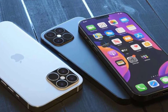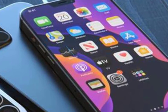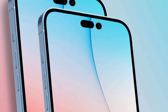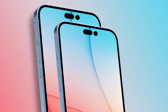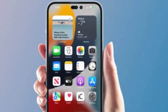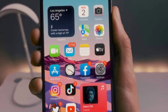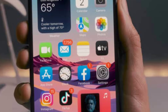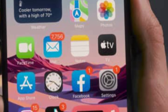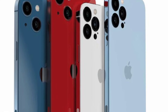The iPhone 14 comes in 2 screen size variants: 6.1 inch and 6.7 inch. The Pro models also have a 6.1 inch and 6.7 inch display respectively. The model has 6GB RAM.